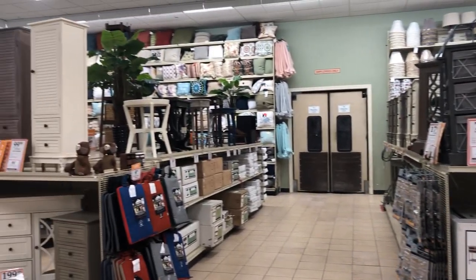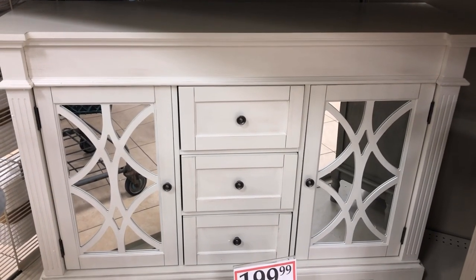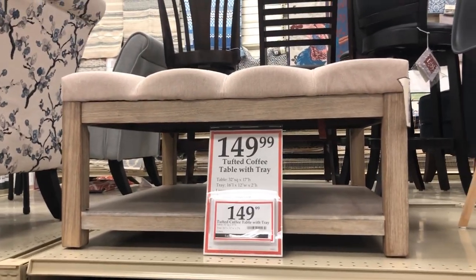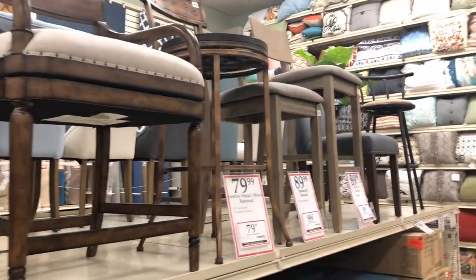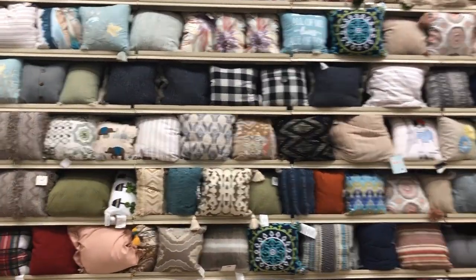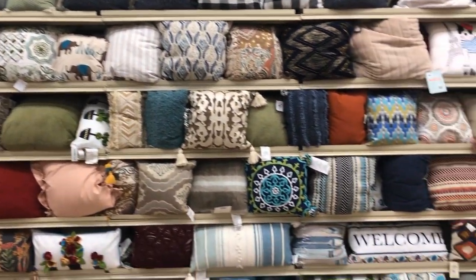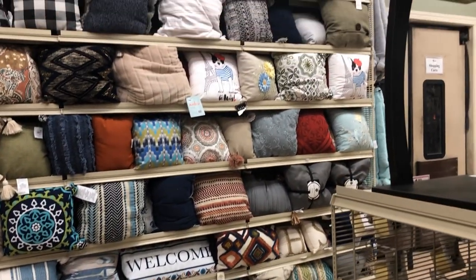Now we're in the furniture section — they have fantastic furniture. Look at this piece, gorgeous for only $200. You'd never see those prices in Canada. There was an ottoman for $149 that was really pretty. So if you're looking for furniture, definitely hit this place up.